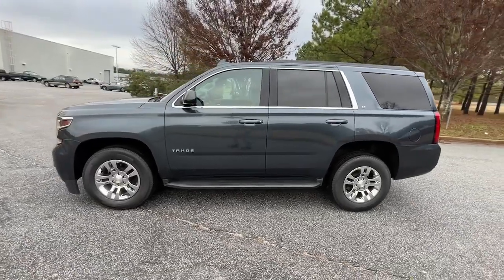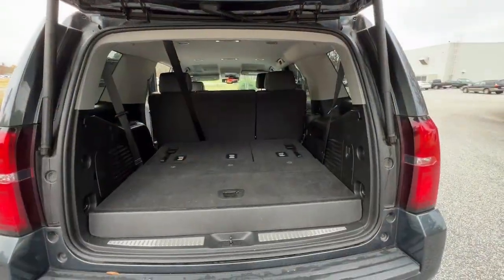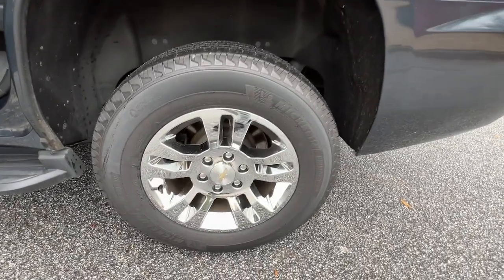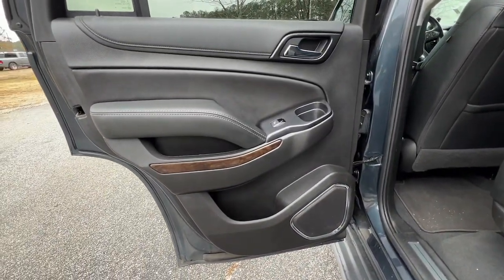The following are some of this vehicle's highlighted options: keyless entry, premium sound system, backup camera, 8-cylinder engine, lane-keeping assist, power liftgate, power passenger seat, remote engine start, heated mirrors, and satellite radio.